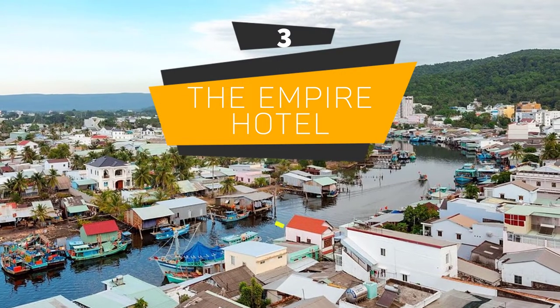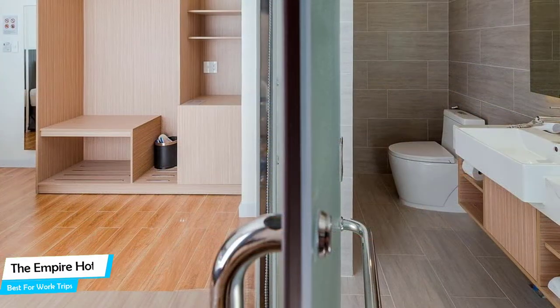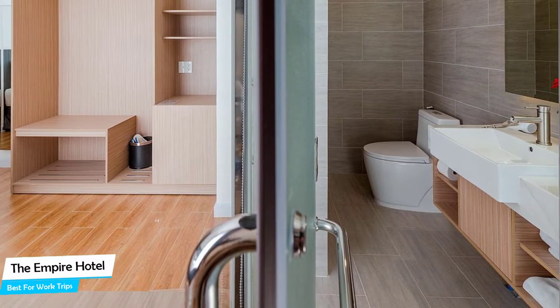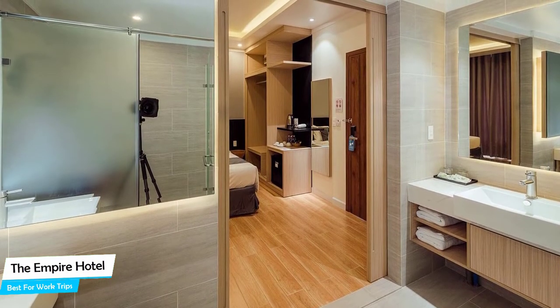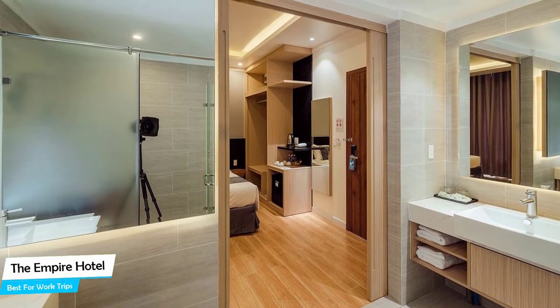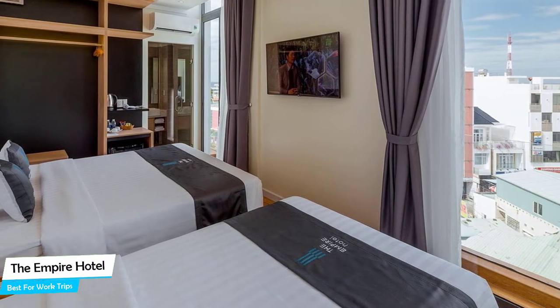Number 3. The Empire Hotel – Best for Work Trips. If you're traveling for work or for a business meeting, then you're probably traveling alone. Because of our busy lives, we don't get too much time on our own, and that's why we need to make the most of it. What you need is a hotel that is easy to access, has a good location, has meeting areas, and a very comfortable bed you can jump into at the end of the day. The Empire Hotel has all of that.